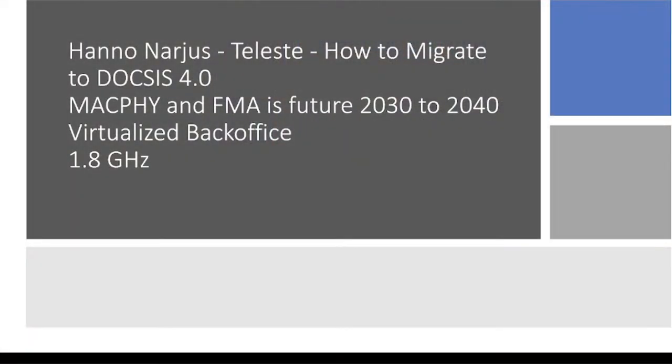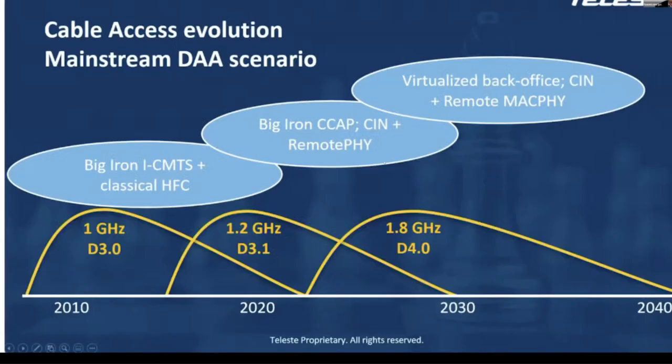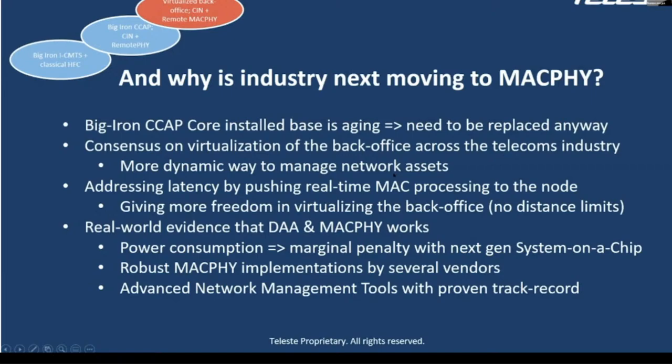Hanno Naras of Teleste was up next, focused on MACPHY and FMA — how we've gone from what we have to where we're going. Talking about why as an industry we're moving to MACPHY: the big iron is starting to age out, and MACPHY is addressing things like latency, power consumption in the headend, and virtualization of the headend. I just lightly touched on these presentations — recommend everyone go and get all the details. What's your take on MACPHY at this point, John?